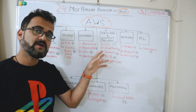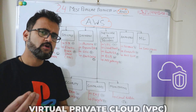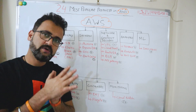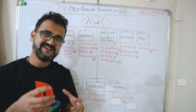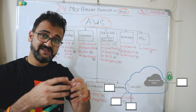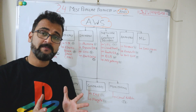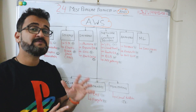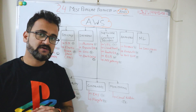The next category is network and content delivery. The first product is VPC — Virtual Private Cloud. With VPC, you manage how your resources connect to each other within the virtual network environment and how you secure your cloud environment. Generally, your networking team handles this.